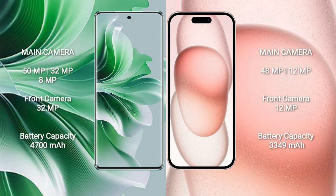OPPO Reno 11 Pro features a triple rear camera setup: 50MP, 32MP, 8MP, and a 32MP front camera. iPhone 15 features a dual rear camera setup: 48MP and 12MP, with a 12MP front camera.